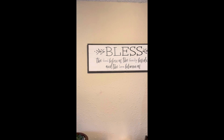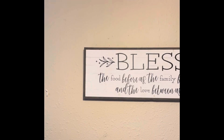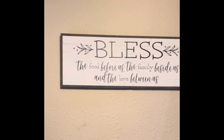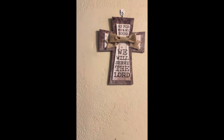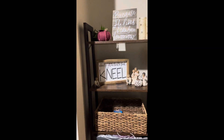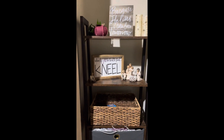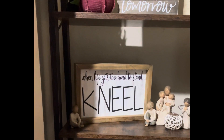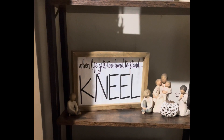I have a sign above my dining room table that says 'Bless the food before us, the family beside us, and the love between us.' Then as I walk into my living room, 'Because He Lives I Can Face Tomorrow' with a couple more Dollar Tree pumpkins, and 'When Life Gets Too Hard to Stand, Kneel.'